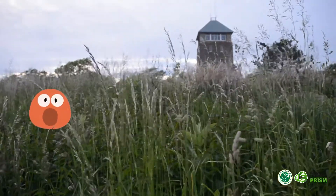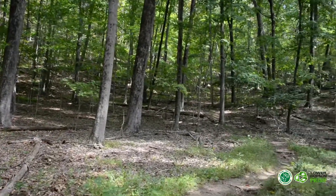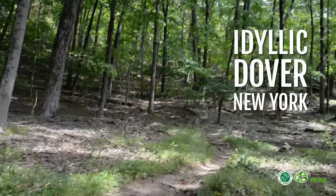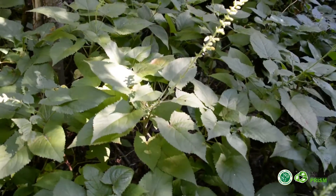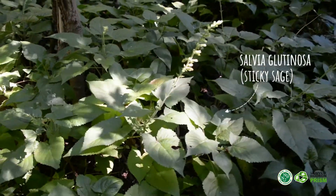Didn't see that coming, did you? Allow me to explain by bringing you to a section of the Appalachian Trail that passes through idyllic Dover, New York. Not long ago, a nearby resident to the trail maintained a garden containing the ornamental plant salvia glutinosa, or sticky sage.